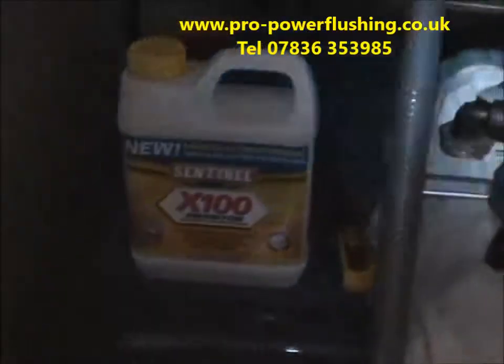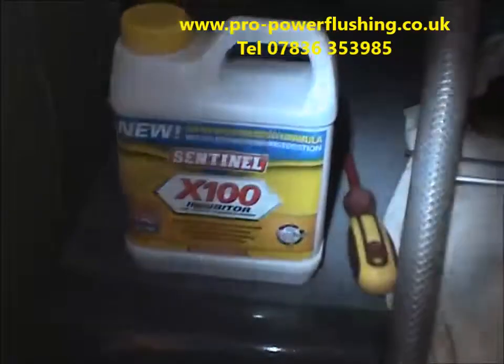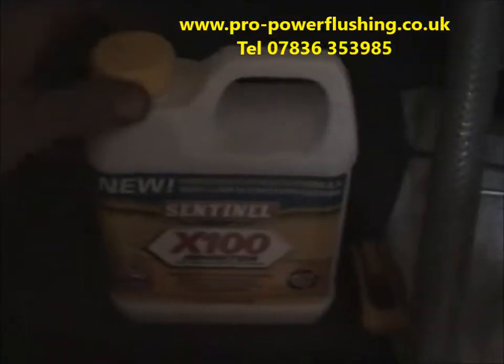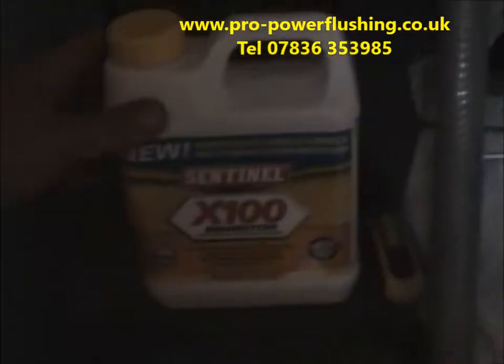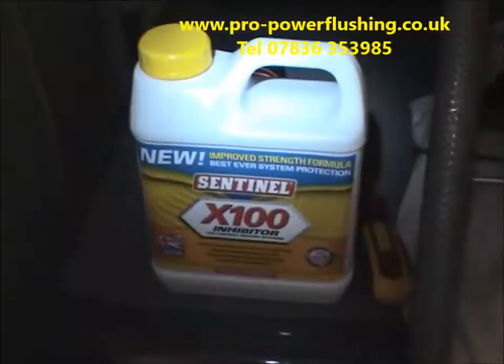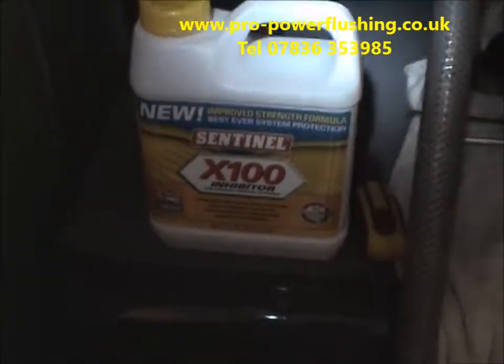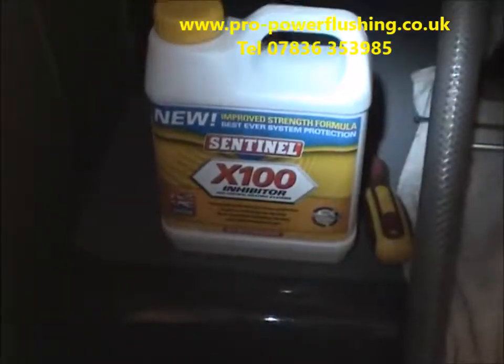We're going to add Sentinel X100 inhibitor into a radiator that we've slightly drained down — we'll break the seal in front of the customer. Sentinel X100 should be added every two years to a sealed central heating system. This is the inhibitor that protects the system from further corrosion.